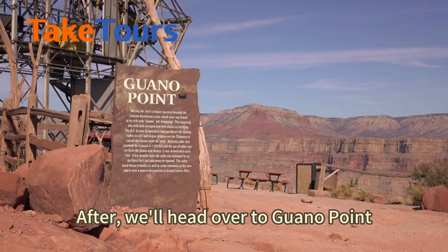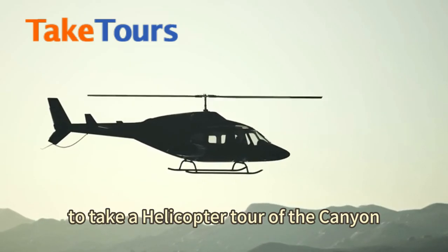After, we'll head over to Guano Point. Guests will also have the opportunity to take a helicopter tour of the canyon.